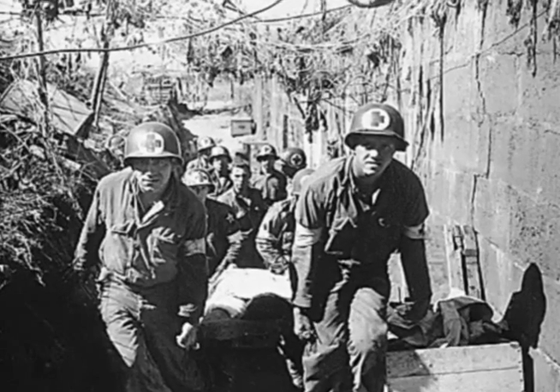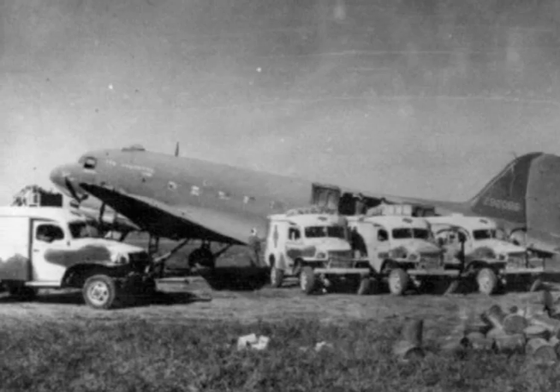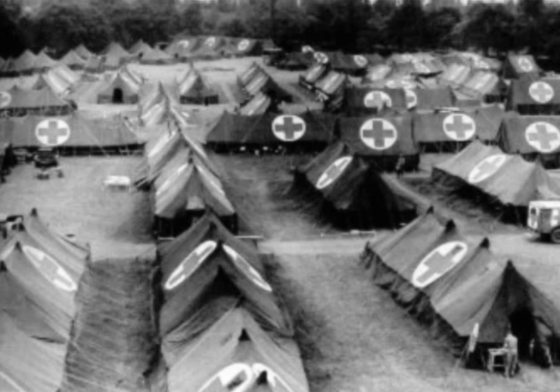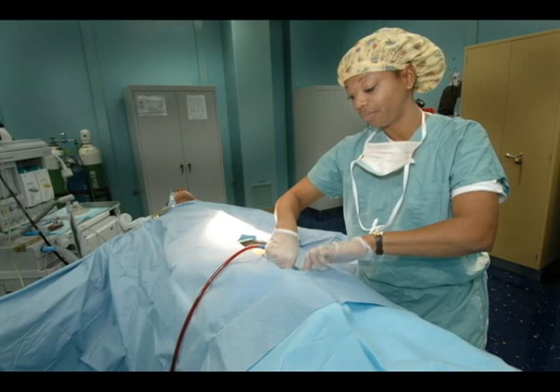As the United States entered World War II, Drew initiated the use of refrigerated trucks, or blood mobiles. He became the director of the American Red Cross and started a massive blood drive for the United States Army and Navy. He resigned after the Red Cross requested that blood donations be separated by race. Charles Drew's blood preservation research ranks among the most important works in the field of medicine.